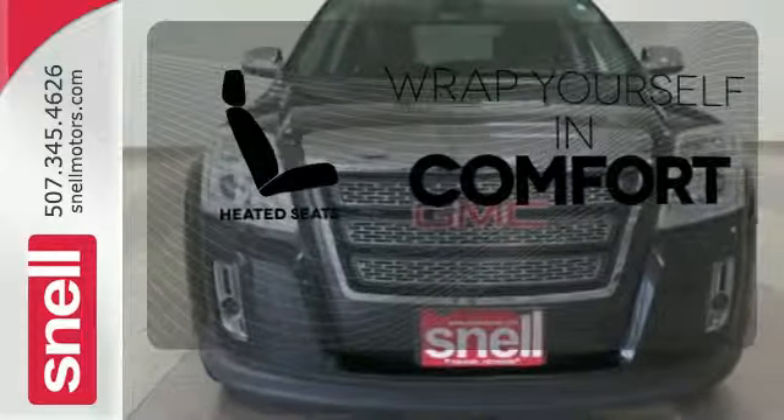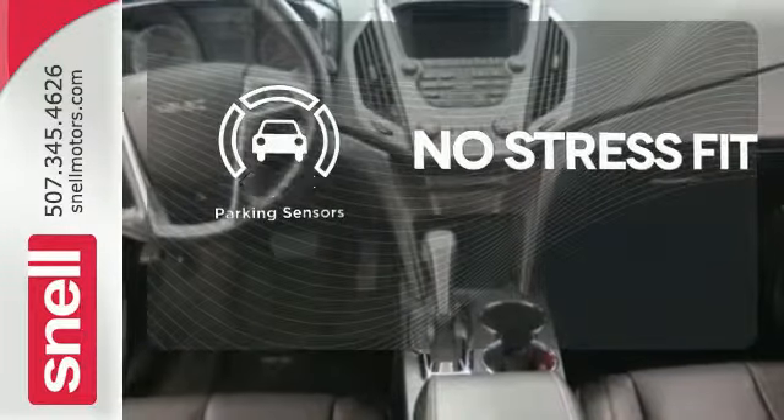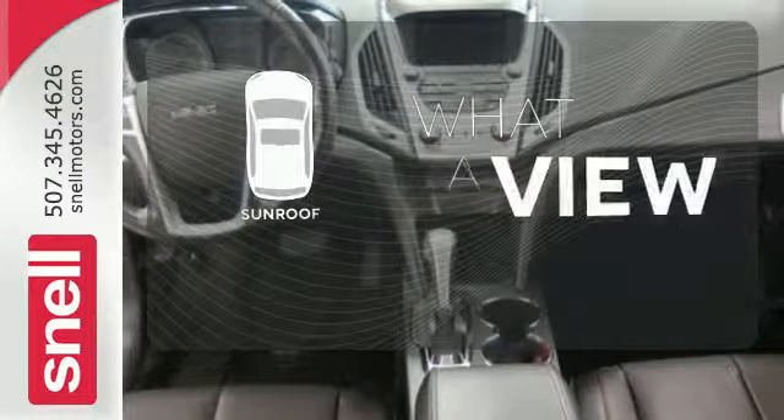Ward off the chills with the heated seats. Say goodbye to dinged bumpers with the parking sensors. The sunroof gives you fresh air for your drive.